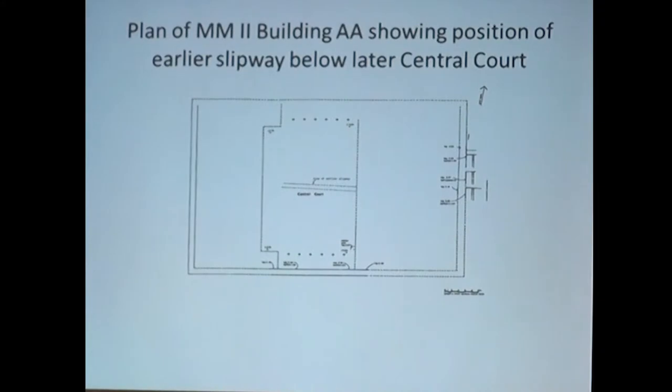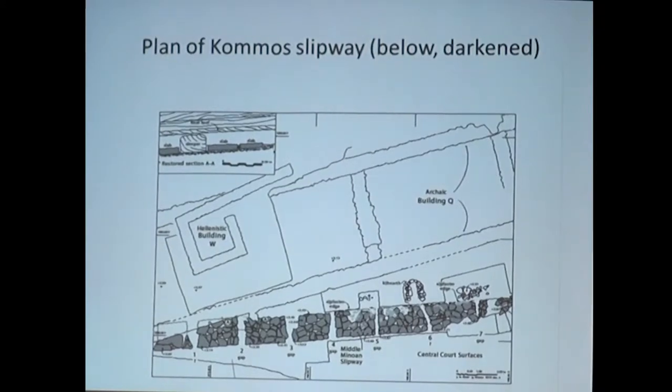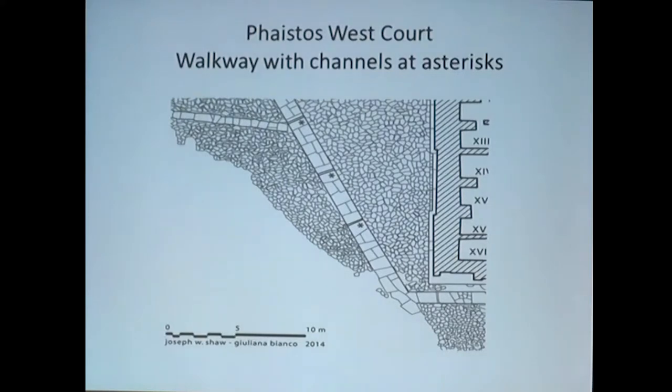Such a path might even be more useful for sliding ships to and from the water. But more importantly, in the case of the example of Comos, as seen in our illustration, there are shallow gaps about 20 centimeters wide, built into the slab pavement every 2.40 meters on center. Seven such gaps are preserved, and you can see them numbered along the bottom here. Outside of Comos and Crete, the only walkway with gaps is at Festus in the West Court. There are three, but they are so narrow that they probably are simply drains if they actually had a purpose.